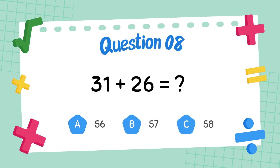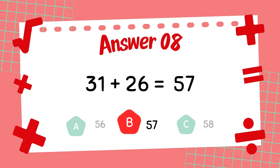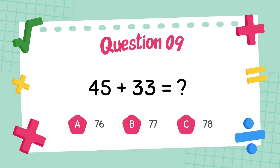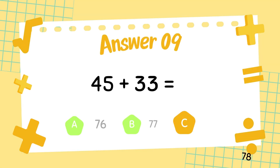What is 31 plus 26? The answer is 57. What is 45 plus 33? The answer is 78.